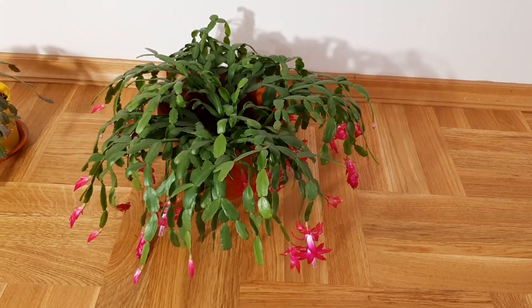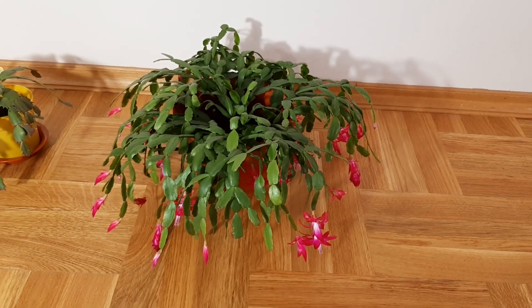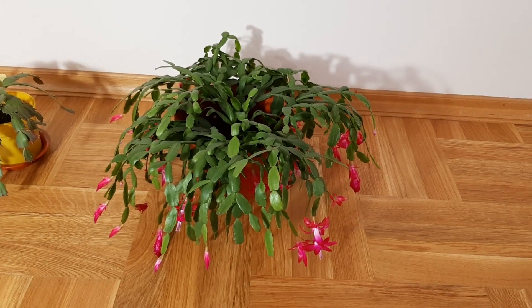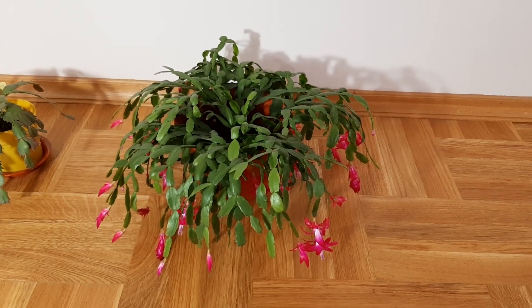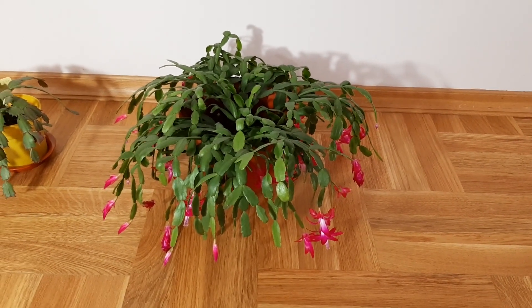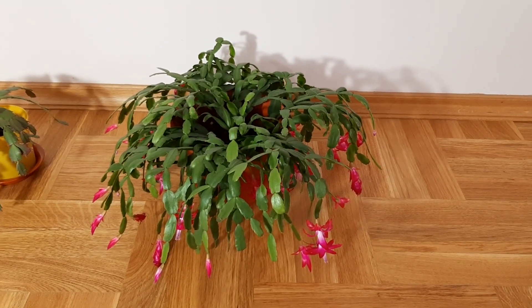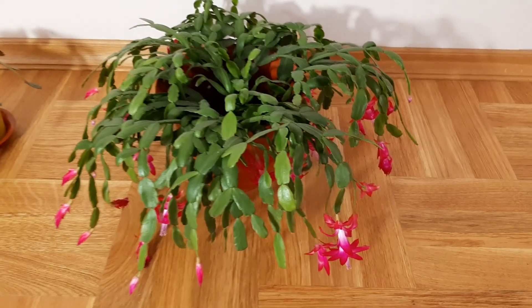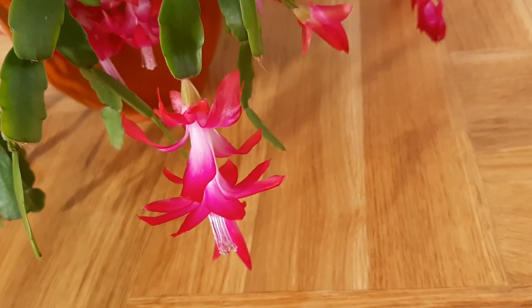And another one — it is beautiful too. This I propagated from cuttings from the first Christmas cactus that I showed you, the one that has so many blooms. So it is blooming for the first time and I am so happy. It has too beautiful blooms. You can see there is such a beautiful flower.